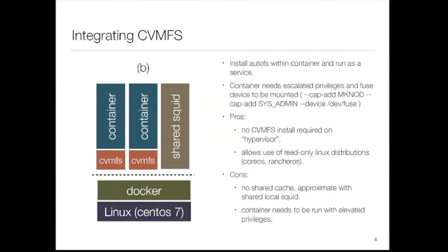Running CVMFS inside a container means using autofs. The downside is you need escalated privileges: you need 'mknod' so you can create autofs mount points, sysadmin capabilities so things can actually mount, and you bind in the FUSE device. The upside is you don't need to install CVMFS on your hypervisor, so you have a vanilla machine — you could even use CoreOS or RancherOS with read-only filesystems. The problem is you lose the shared cache; you can approximate it with Squid but I'm not convinced that's as good.